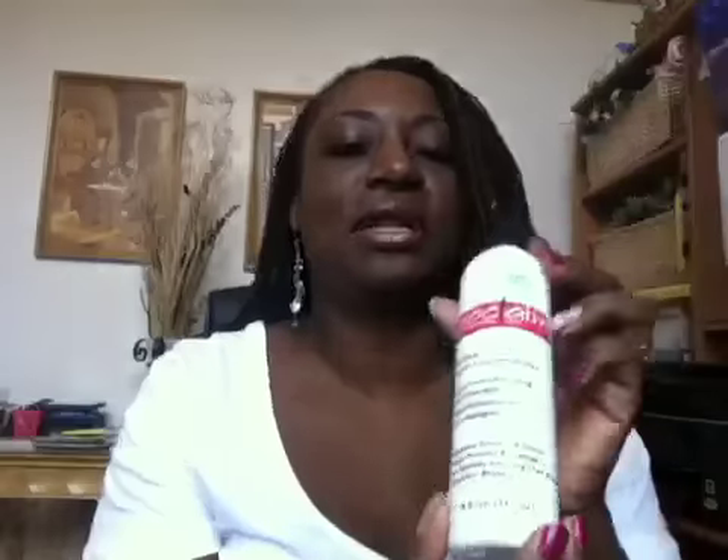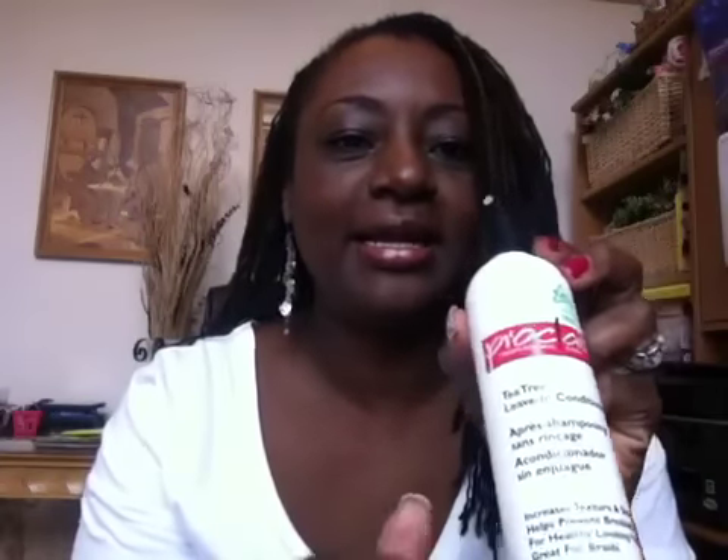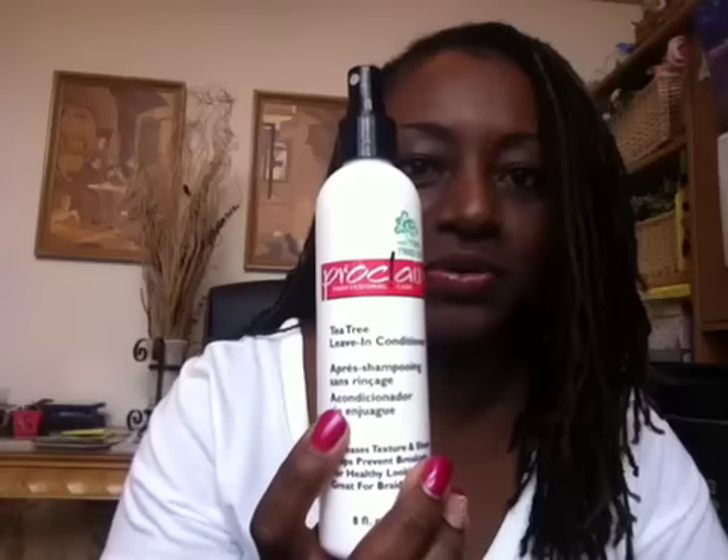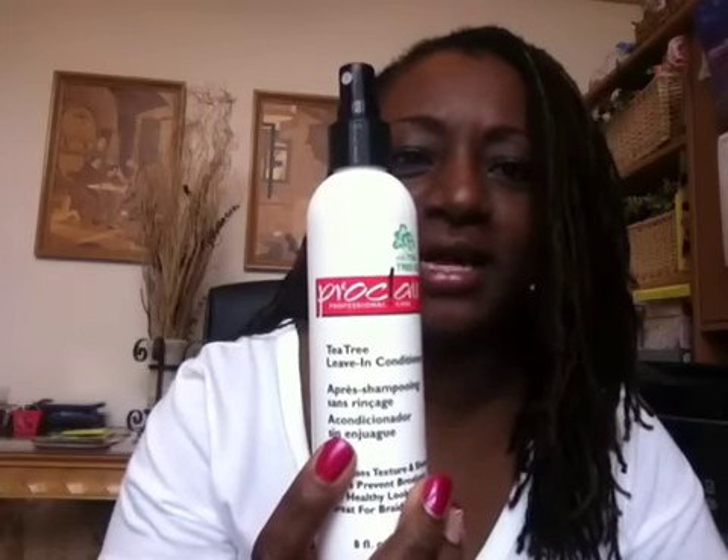Herbal Essences shampoo and conditioner for color-treated hair. This winter — right now it's February — I did notice some dryness and some flakes in my hair, so I went out and got the Proclaim line. This is a tea tree leave-in conditioner, and there's also a shampoo that goes with this as well. I used both of those; they were fine, they were okay.